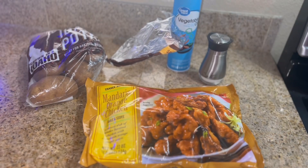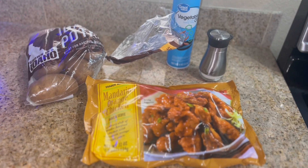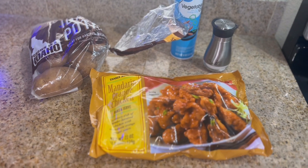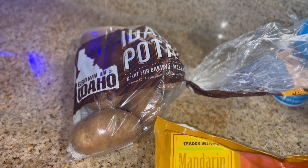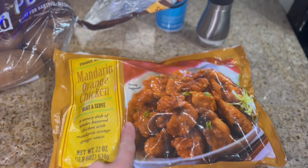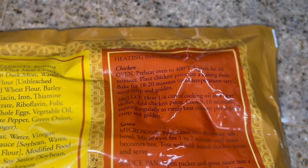Here's everything I'm going to be using for tonight's dinner. Our Trader Joe's option today is the mandarin orange chicken, and we're just going to serve it up with some french fries. I'm going to start by preheating my oven to 400 degrees.